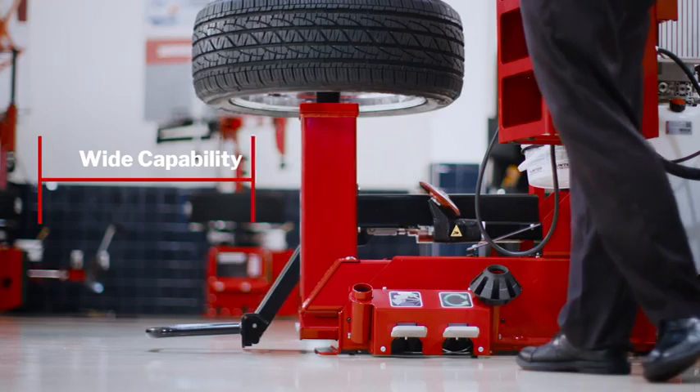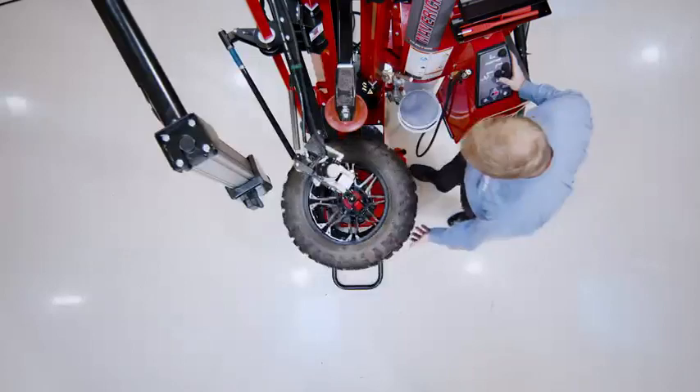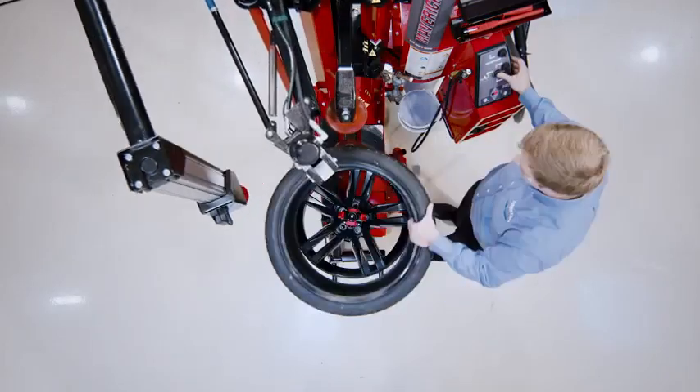This unique system articulates automatically to match the wheel angle perfectly, all the way from 10 to 34 inch diameter.